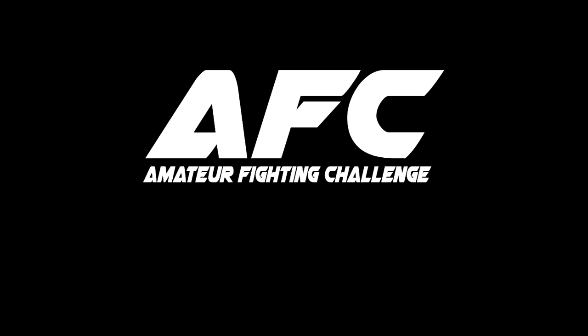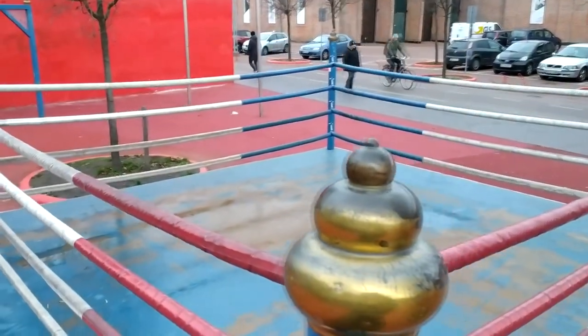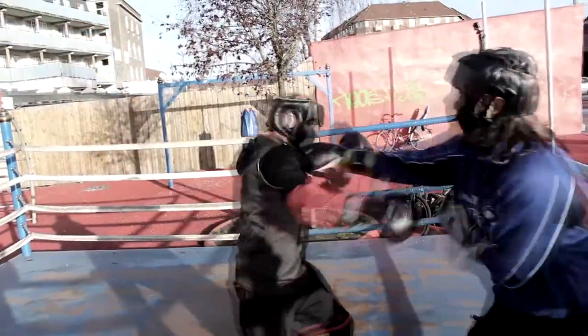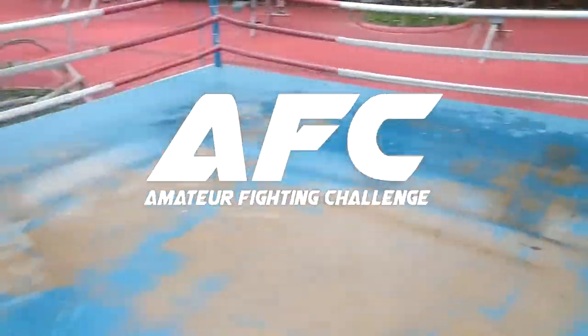Welcome to the first AFC event, Boxing Edition. It's a friendly, non-official light contact tournament where hobbyists and amateurs can test their skills and gain new experiences. Let's get ready to rumble!